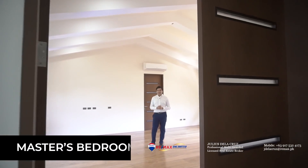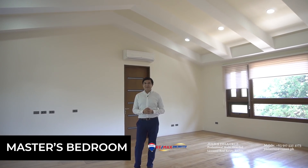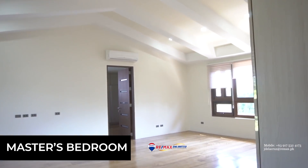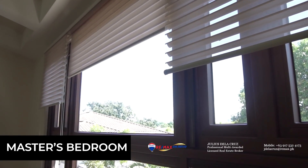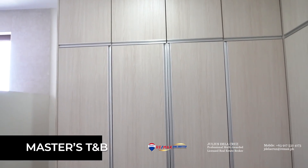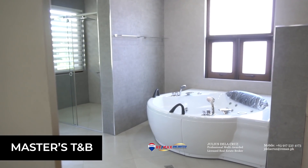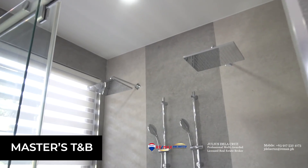This is the master's bedroom. It comes with double panel doors, generous space, and a high ceiling feature. It also comes with a large walk-in closet, a his and her sink, a tub, a separate urinal from the toilet, and a separate shower.